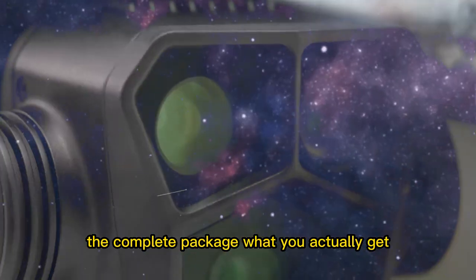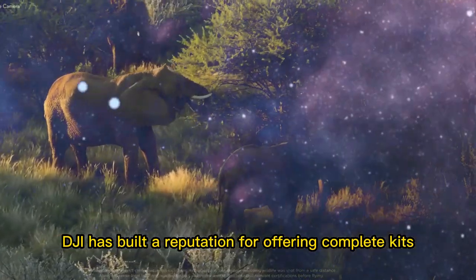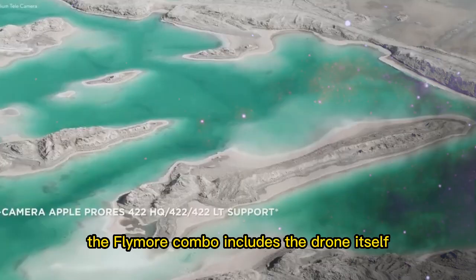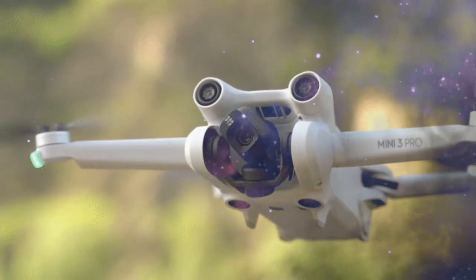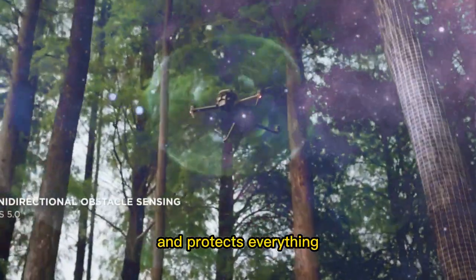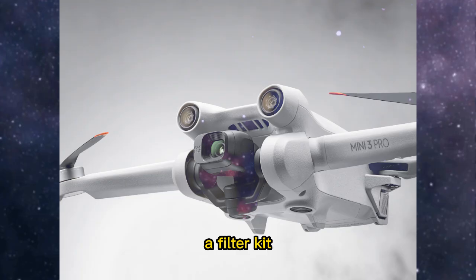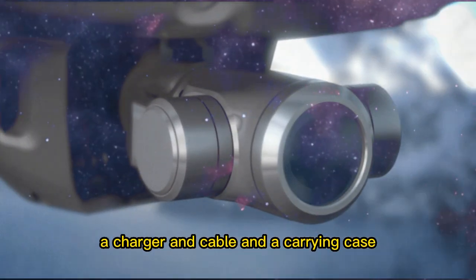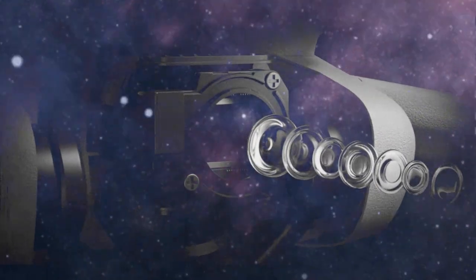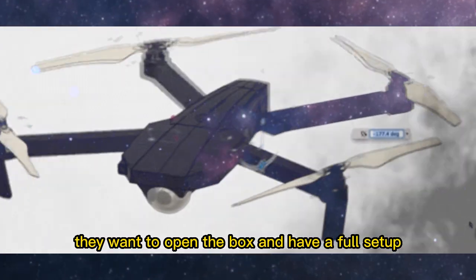Buying a DJI drone is rarely just about the drone itself. DJI has built a reputation for offering complete kits, and the Mini 5 Pro is no exception. The Fly More Combo includes the drone itself, a new all-in-one gimbal and propeller protector, 3 intelligent flight batteries, 6 spare prop sets, a filter kit, a charger and cable, and a carrying case. This is the kind of package that ensures you can start flying and filming immediately, without worrying about extras.